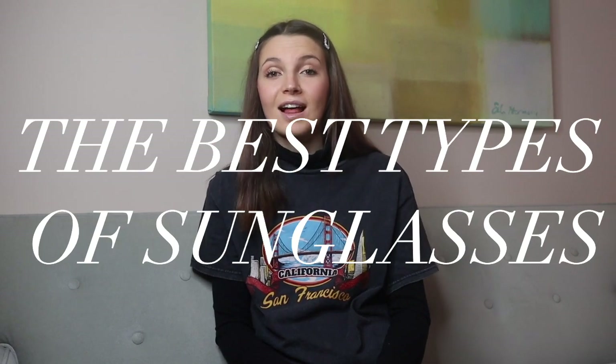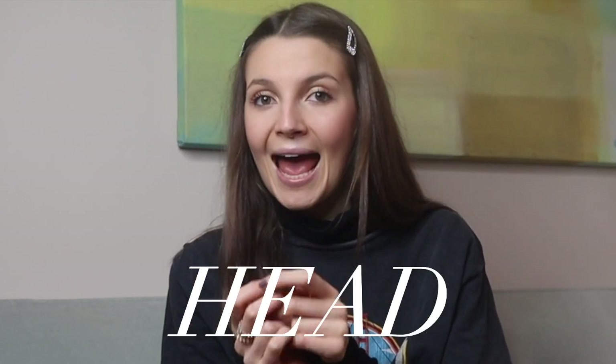Hey guys, it's Alexis and welcome back to my YouTube channel. In today's video we're going to be talking about the best types of sunglasses for your face shape. Here's a fun fact about me: I have a really big head — so big that when I was only five years old, I was shopping for a bicycle helmet with my sister who was eight, and I had to go to the adult section while she stayed in the kids. Growing up, we all have insecurities, but I've learned to love my big head because it's something that makes me different and unique.